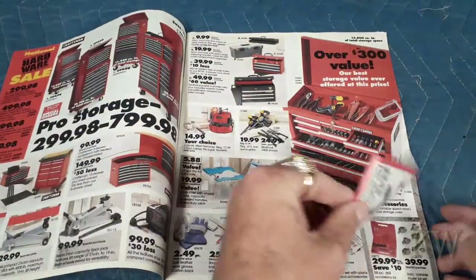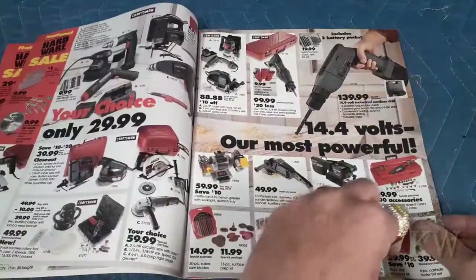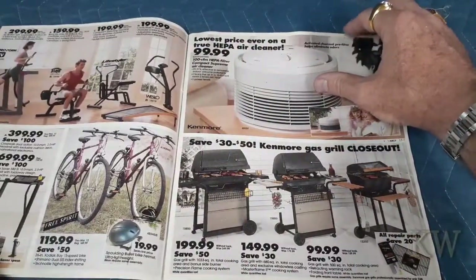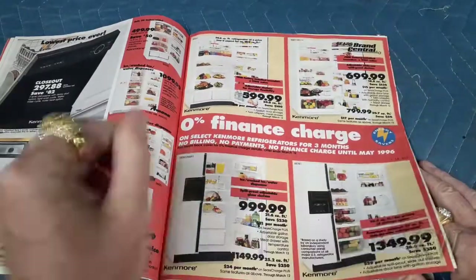I thought we'd take a look at some of the computers, but I always like their toolbox too. That's the one thing I miss the most about Sears — their clothes were pretty crappy, but their tools were where it was at. Tools, fridges, grills.